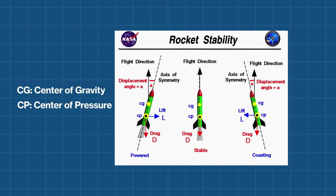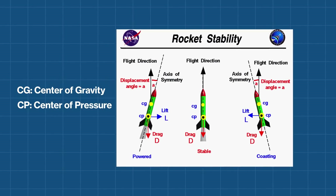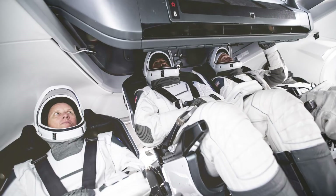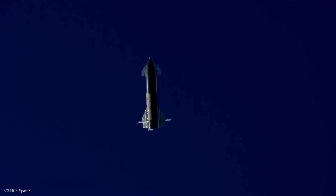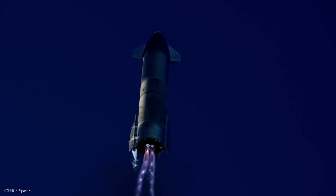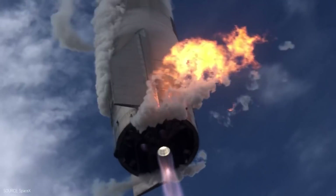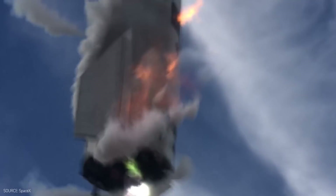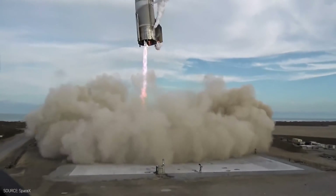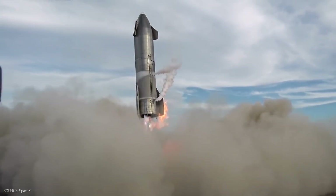In terms of the flip maneuver, it depends on where the passengers are sitting in relation to the center of gravity and center of pressure. Those will determine how much force one will experience. In this case, SpaceX will likely design the spacecraft in a way that the axis of rotation is very close to where the passengers are going to be. Landing Starship is an incredible feat of engineering, and SpaceX is approaching the design as efficiently, economically, and humanly viable as possible.